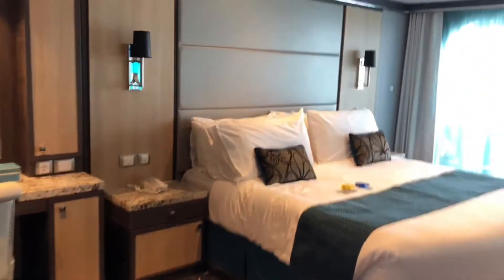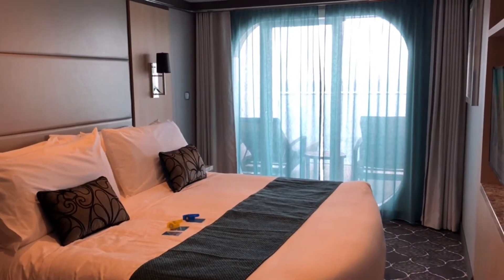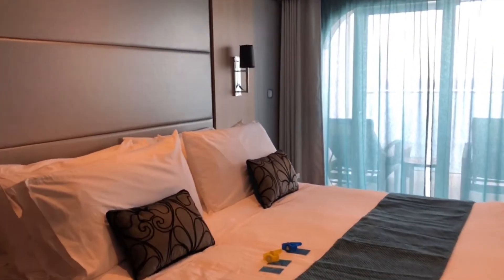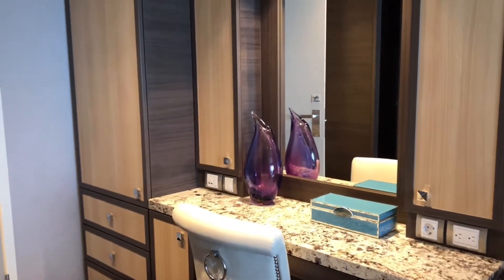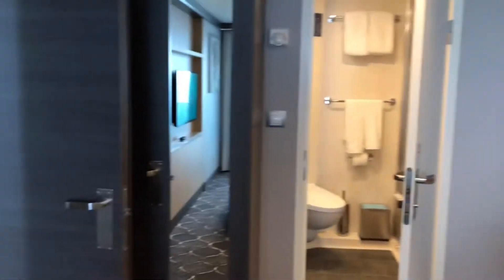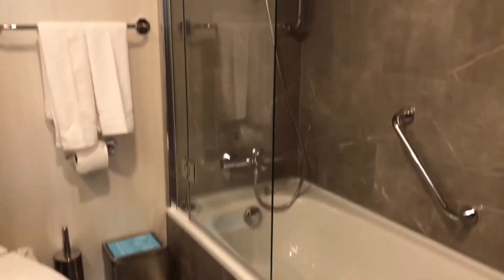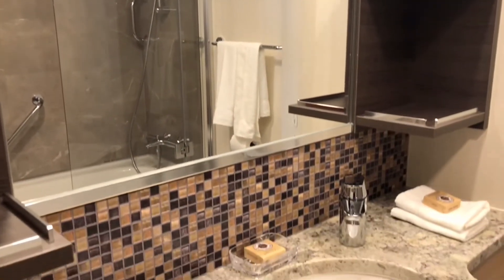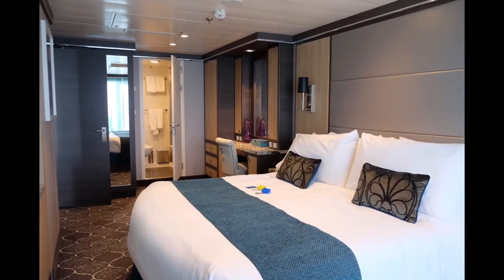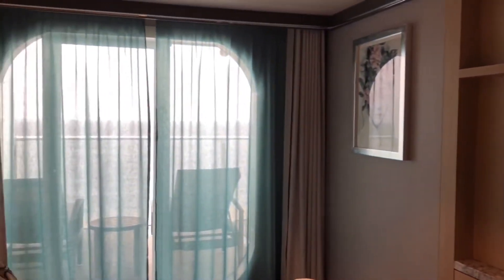Nice bedroom, large bed, balcony, housing area, plenty of plugs, another cupboard, another wardrobe and a bathroom. TV, and a separate door to the balcony.